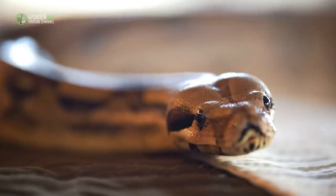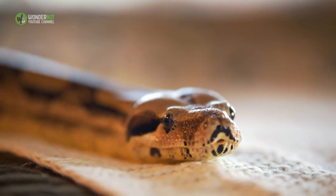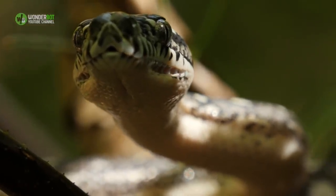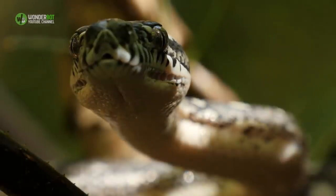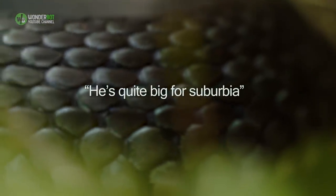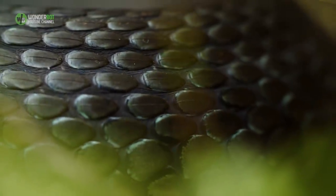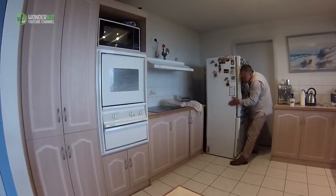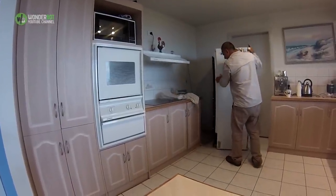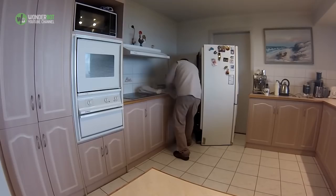The Eastern Brown Snake certainly didn't give up easily. Despite being held by its tail, the serpent reared up aggressively in an attempt to break free from Rolly's grip. 'He's quite big for suburbia,' said the snake handler while maneuvering the creature into the sack on the floor. It took a bit of time and a bit of sack repositioning, but the reptile was eventually bagged up, ready for removal.